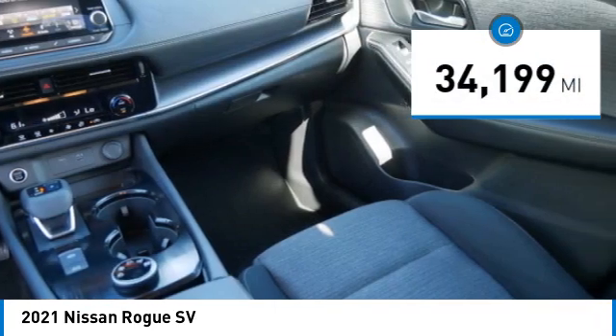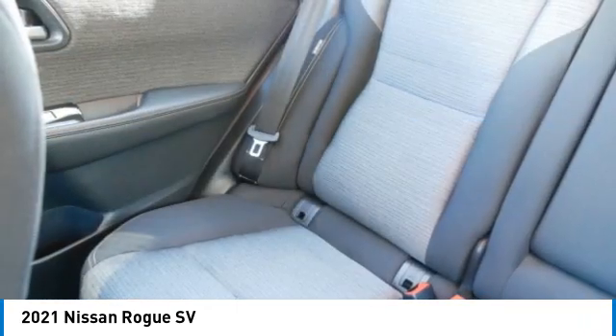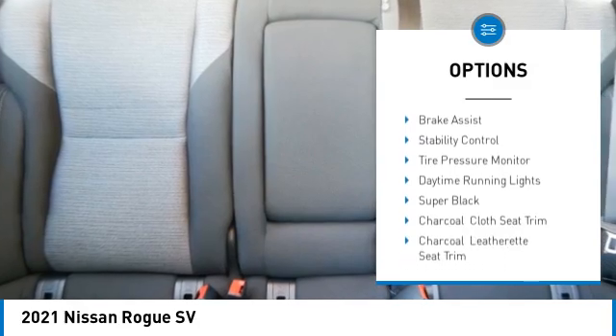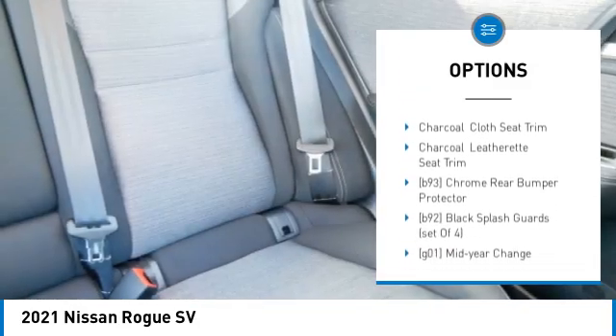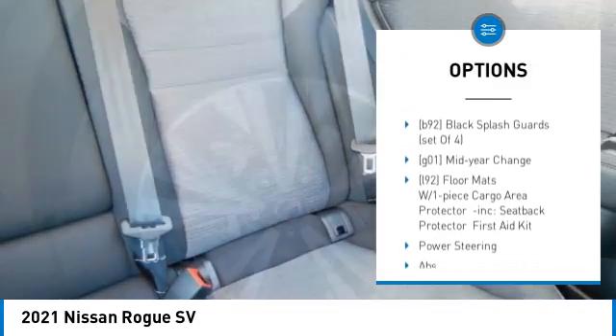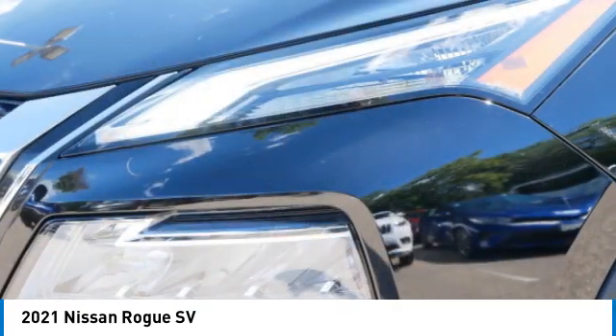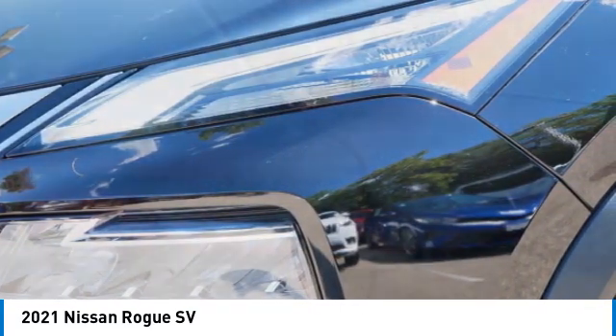This vehicle has less than thirty-five thousand miles. Here are some of this vehicle's great options: blind spot monitor, all-wheel drive, heated mirrors, aluminum wheels, rear spoiler, remote engine start, brake assist, stability control, tire pressure monitor, daytime running lights. Come see the car for yourself.